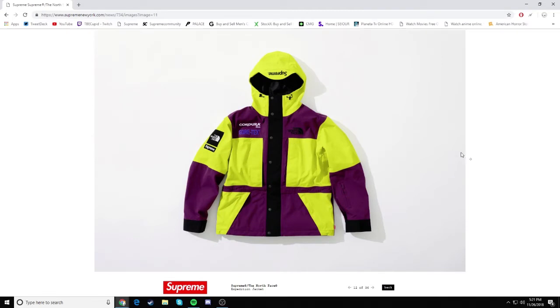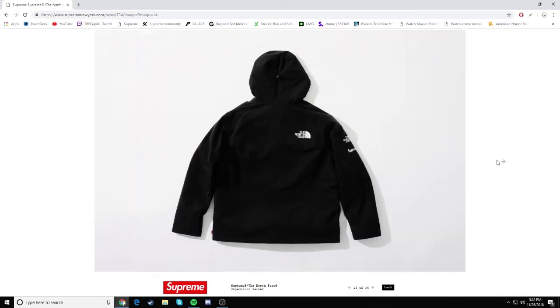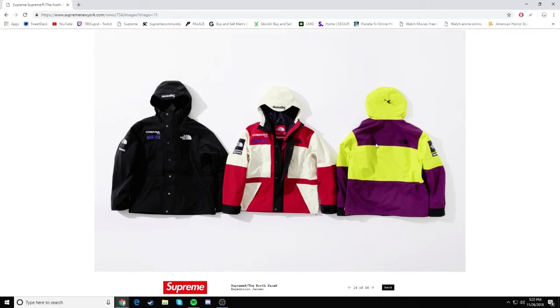I don't know about this colorway right here though. I don't really like this purple and neon green — it's not bad, but it's just not something that I'd wear. We also have a third colorway which is an all black one. This one is super clean, just black. I fuck with it. So here are all three colorways right there. Very nice.